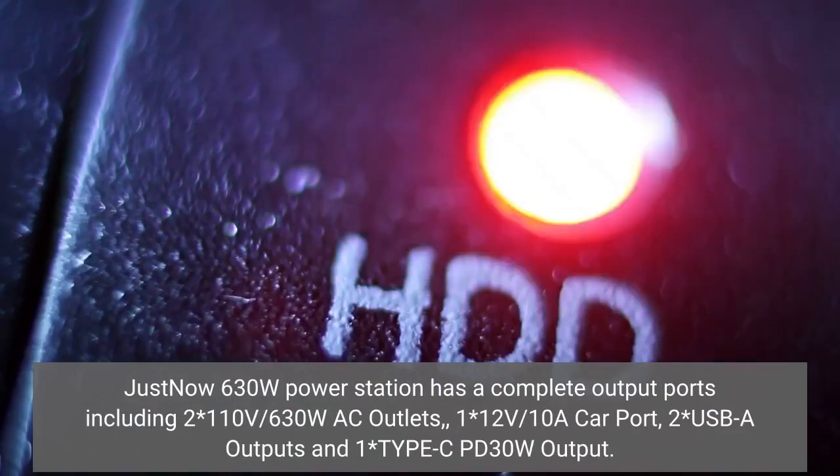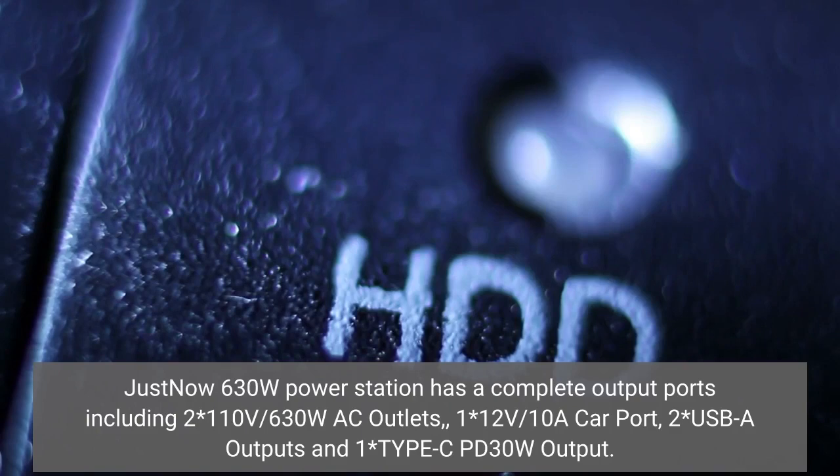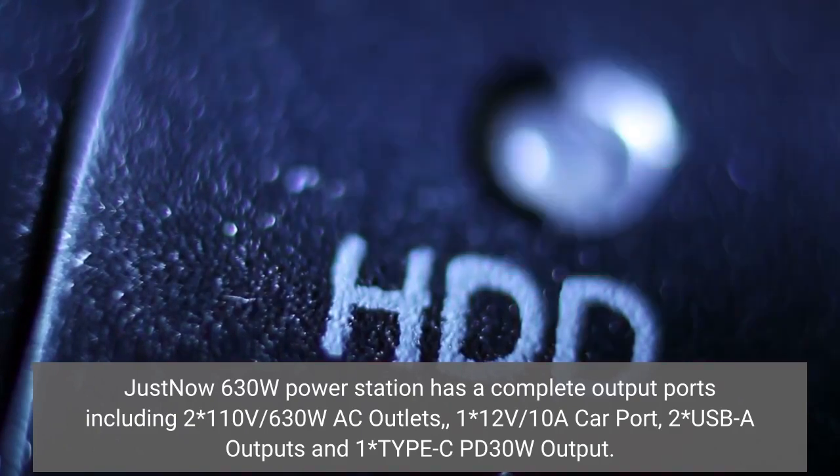JustNow 630W Power Station has a complete set of output ports including 2x110V/630W AC outlets, 1x12V/10A car port, 2x USB-A outputs, and 1x Type-C PD 30W output.